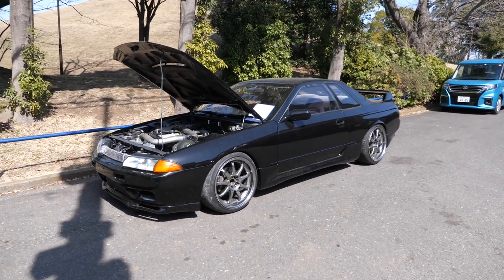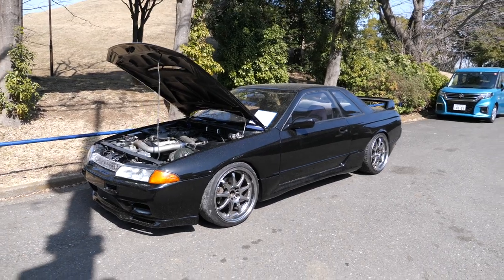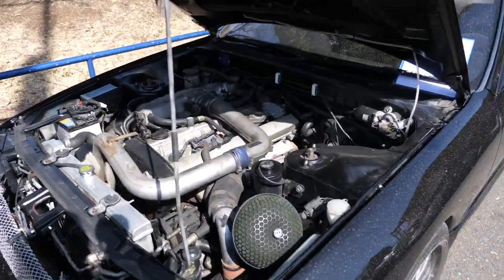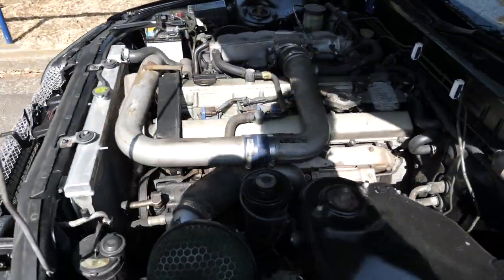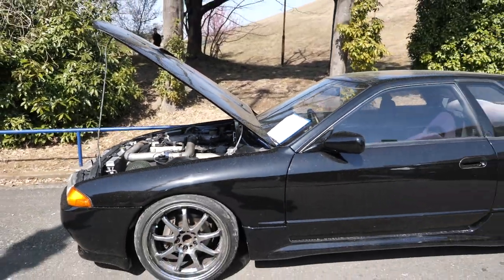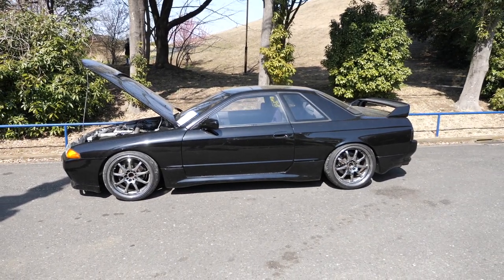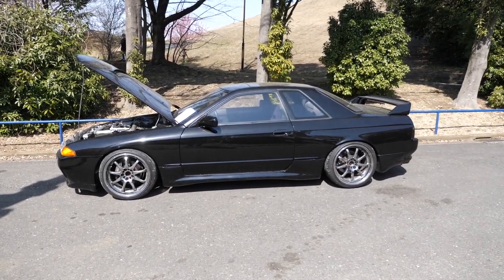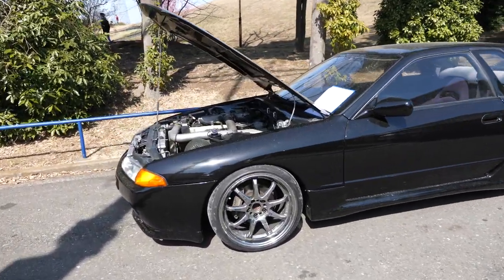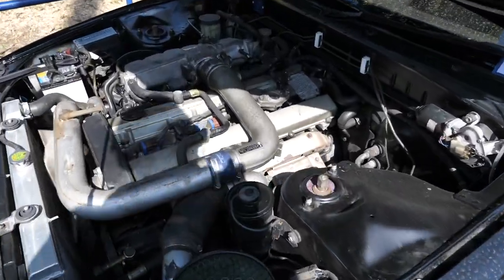Hey there, it's Derek here from Pacific Coast Auto in Japan, coming in on a Saturday to do some extra work because of all the cars that have been coming in. This one here is a 1991 R32 Skyline GTS-T Type M, that is all pollen-y on the outside. I'd love to wash the cars prior to shooting these reports, but it's basically come in, go out to the port, go out for export, and go to your home country. This one is going to go over to USA, to Jacksonville.